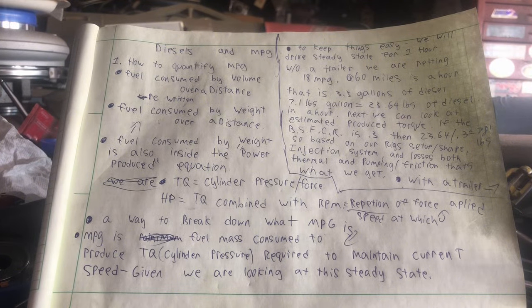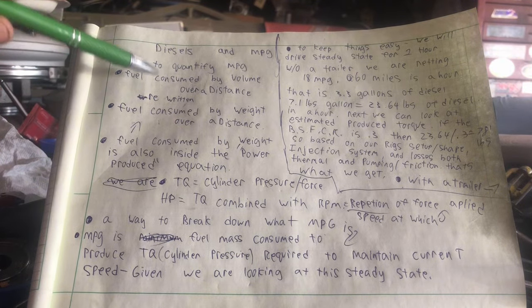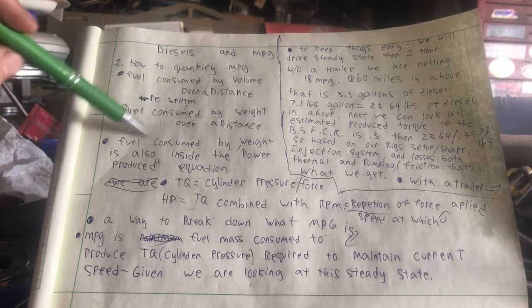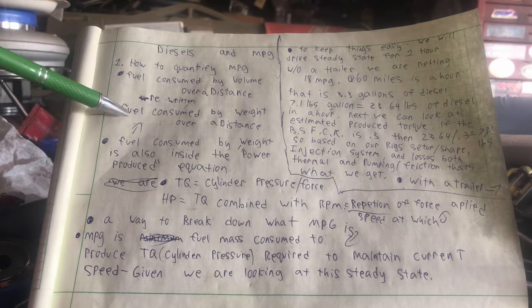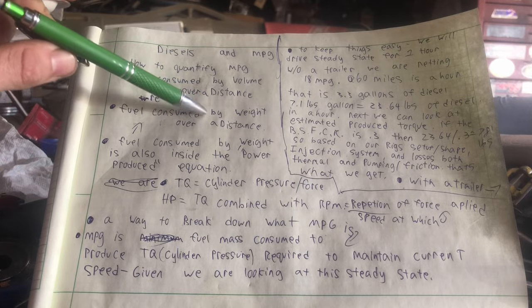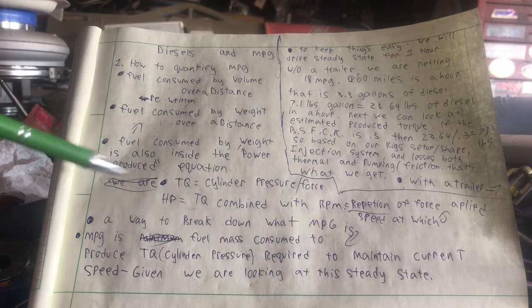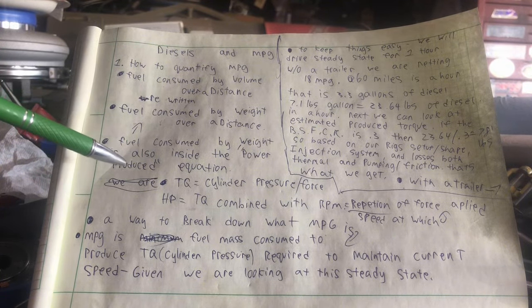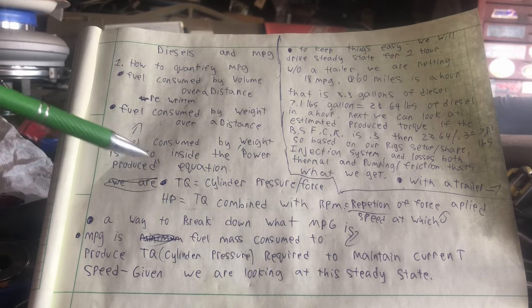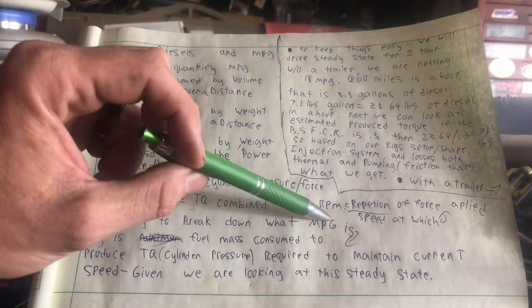Diesels and miles per gallon — how to quantify miles per gallon. Fuel consumed by volume over a distance, that's miles per gallon. We can rewrite this as fuel consumed by weight over a distance. If you've watched any of my videos, I like fuel consumed by weight because you can do a lot with that equation. Fuel consumed by weight is also inside the power produced equation — inside torque or horsepower.